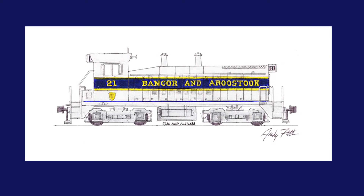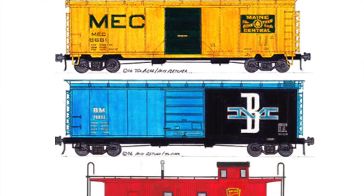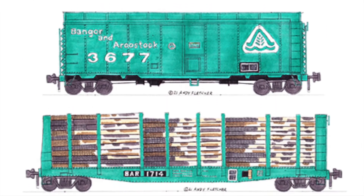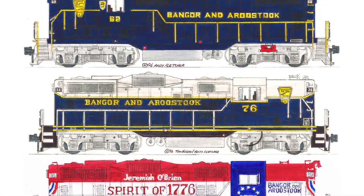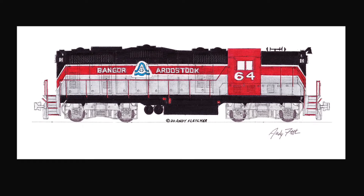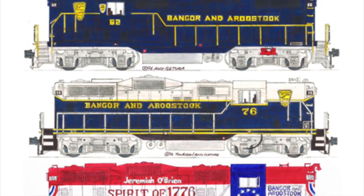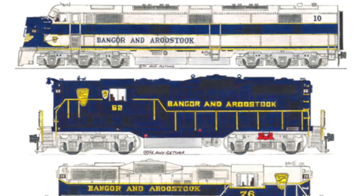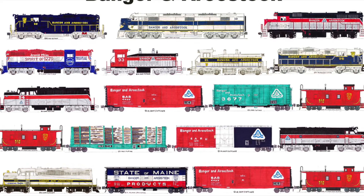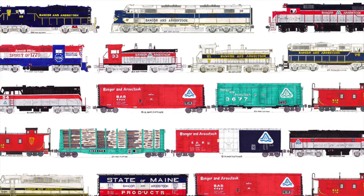Here at Bangor we see an NW tube, building a train — it's got a job to do. At Brownville a train hauls loads of pine, Searsport on the Penobscot is so fine. A GP-9 moves wood chips on their way, the Aroostook Flyer glistens in the day. BAR, there goes that train — Bangor and Aroostook serving northern Maine.